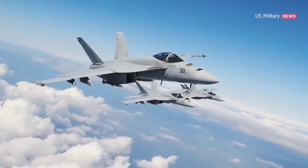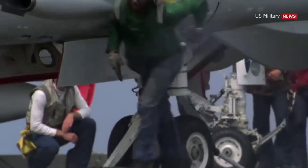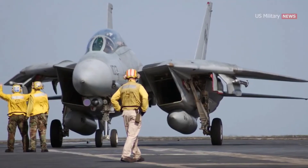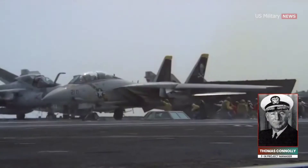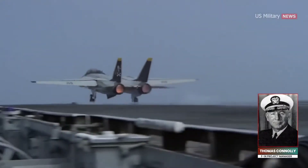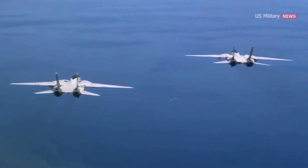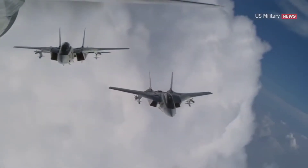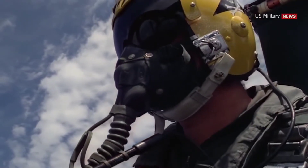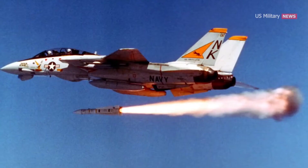The two-seat carrier-based multi-role fighter was developed after the United States Congress halted development of the F-111B along with the Tactical Fighter Experimental program. While the goal of that program was to supply both the Air Force and the Navy with planes to fit each of their needs, the Navy was opposed. Instead, the Navy called for a request for proposals for its Naval Fighter Experimental program, requiring a tandem two-seat, twin-engine air fighter. Grumman was awarded the contract in January 1969, resulting in the F-14 Tomcat, named partially to honor Navy Admiral Thomas Connelly.